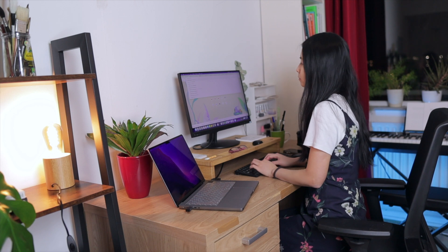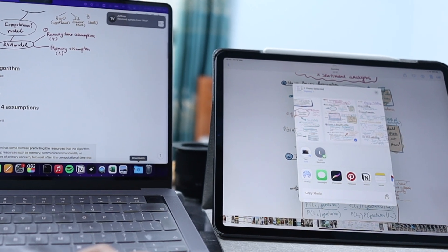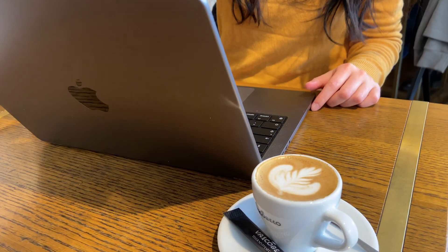It saved me tons of time capturing and exchanging information across devices, and it makes learning more fun and enjoyable. However, it's not for everyone. If you don't take a lot of notes or you prefer to use a laptop for learning, then you might not get a lot of benefits from owning an iPad.